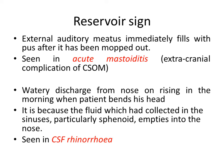For the nose, Reservoir sign is seen in CSF rhinorrhea. The patient complains that in the morning after rising, when bending the head, watery discharge flows out. This is because CSF collects in the sinuses — particularly the sphenoid sinus — and when the patient bends, the CSF flows out. The sinuses act as a reservoir of CSF. That is Reservoir sign for the nose.